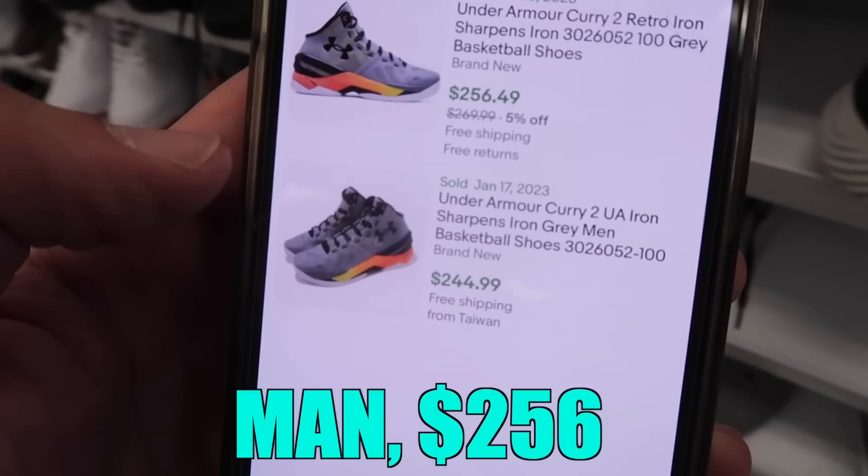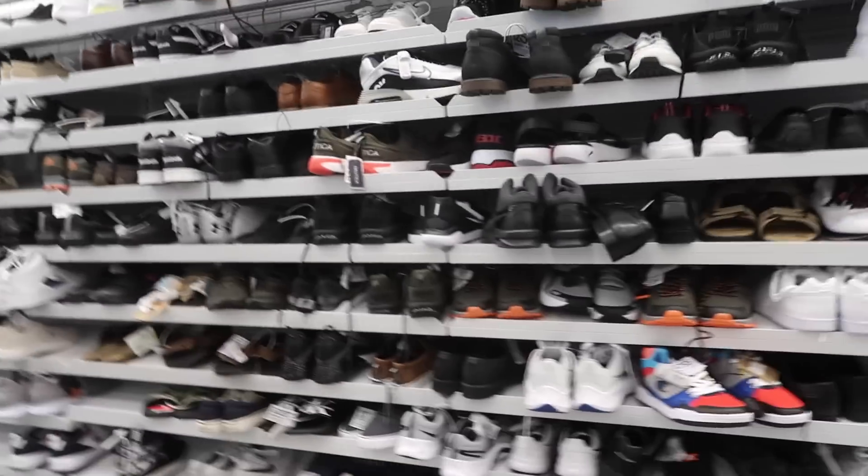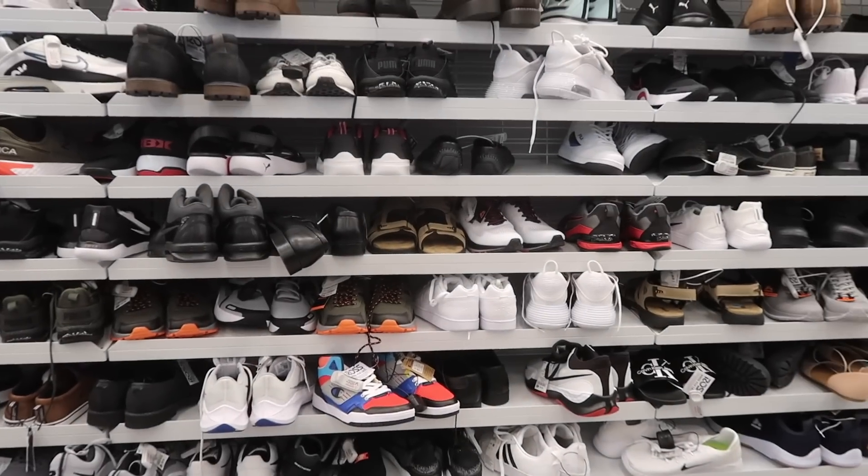What's up guys, we are at Ross and there's no music playing so it seems kind of weird filming in here — it's really quiet. We're in the men's shoe section, which is right here. We're gonna go through them and see what they have.